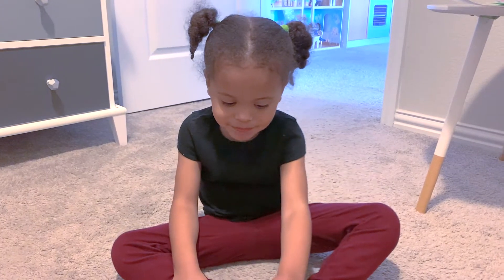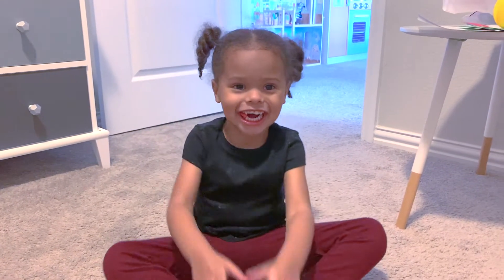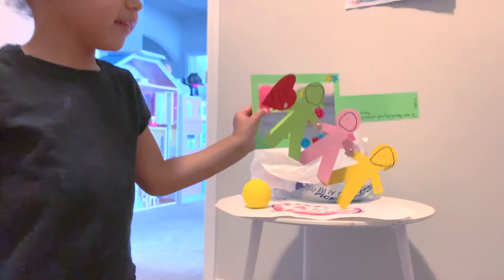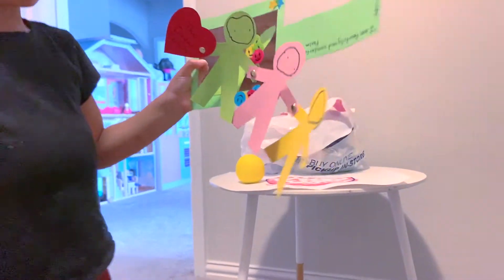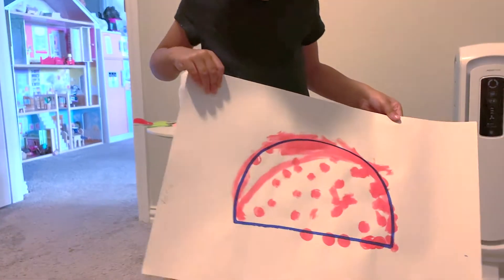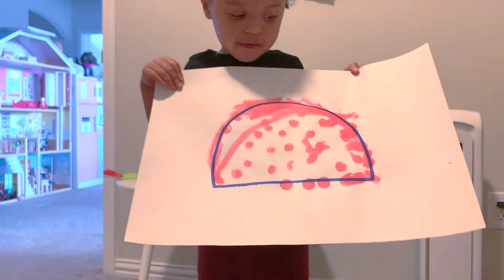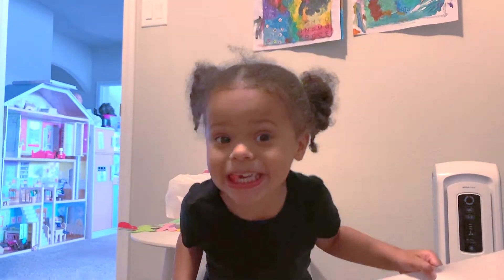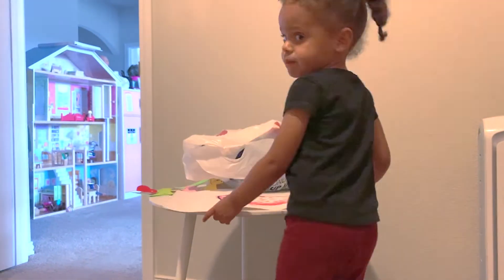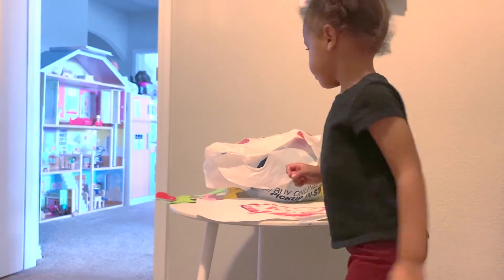Show us what the surprise is. What is it? Let me see. We're going to look at her artwork first. Oh, that's very cute. What else did you make? Oh! What letter is that? D! Good job! That is so pretty. Now show us your surprise.